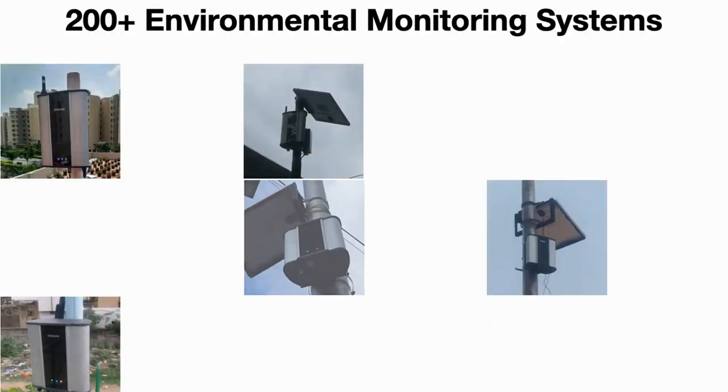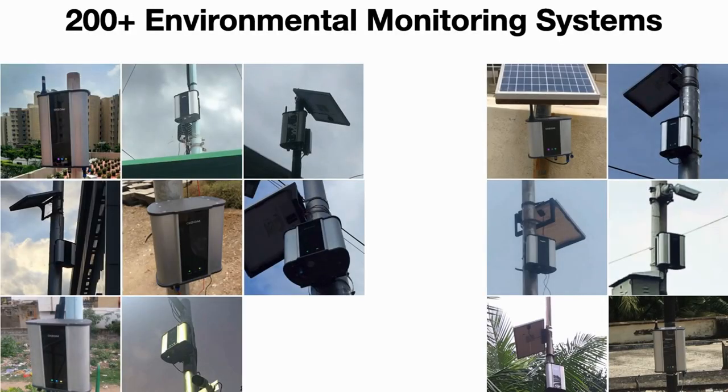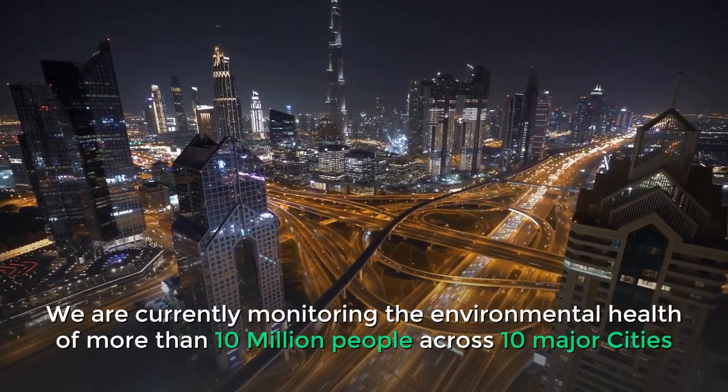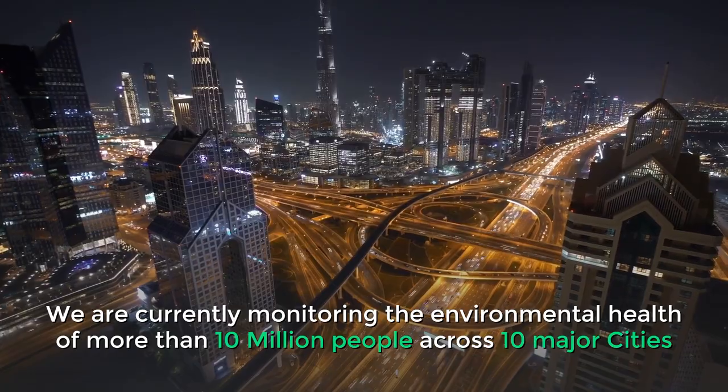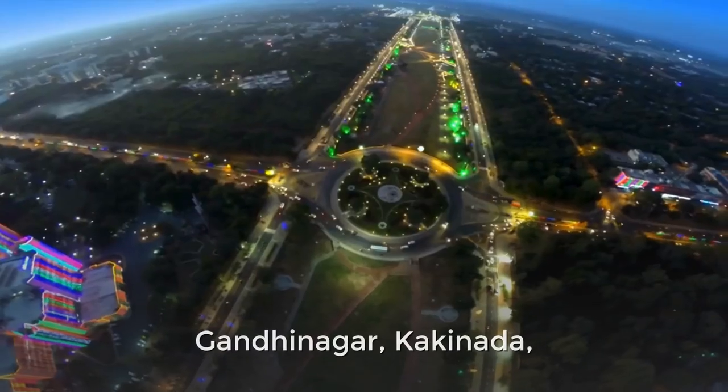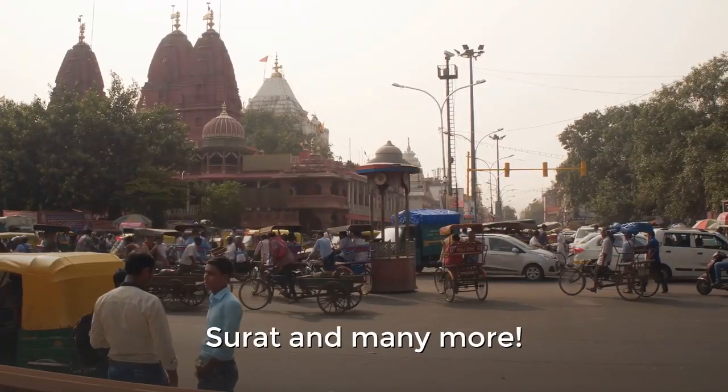Oizum has been working predominantly in the smart cities space with more than 200 deployments. We are currently monitoring the environmental health of more than 10 million people across 10 major cities like Istanbul, Agra, Varanasi, Gandhinagar, Kakinada, Surat, and many more.